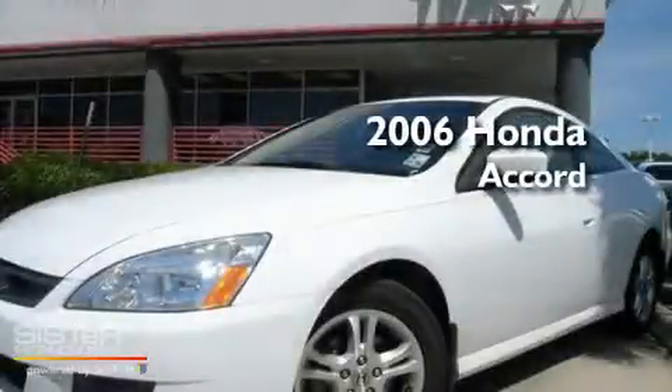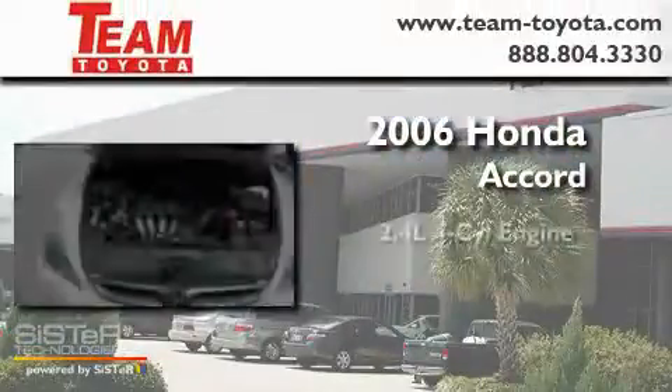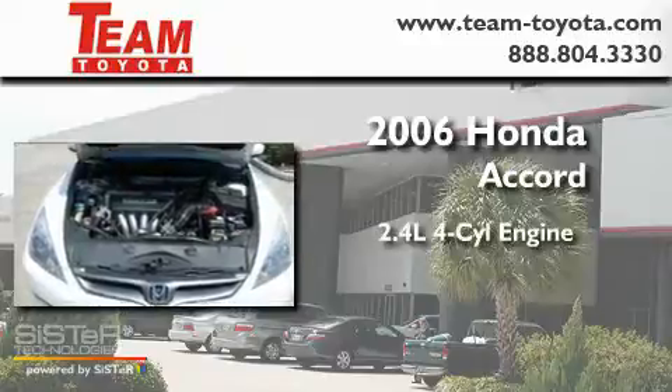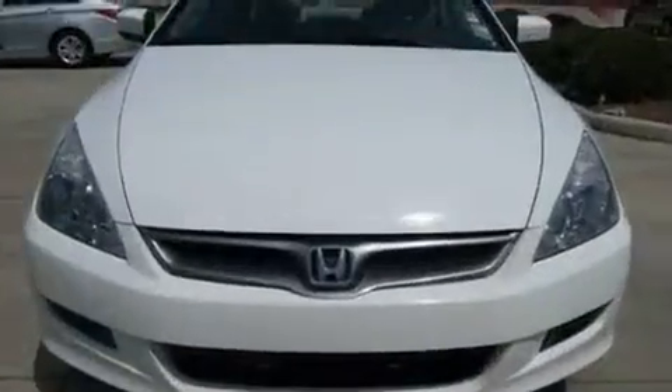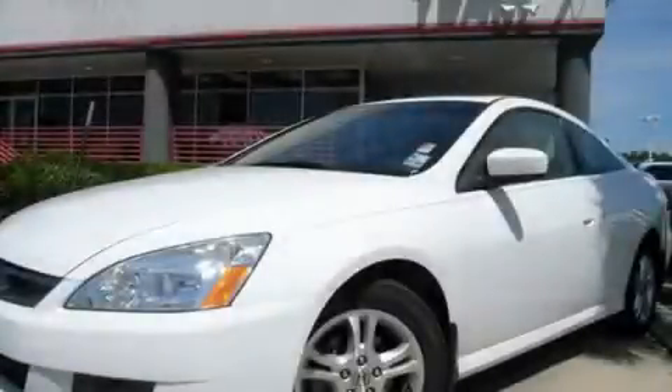This is a 2006 Honda Accord. It has a 2.4 liter 4-cylinder engine and a 5-speed automatic transmission. We invite you to contact us today to learn more about this vehicle.